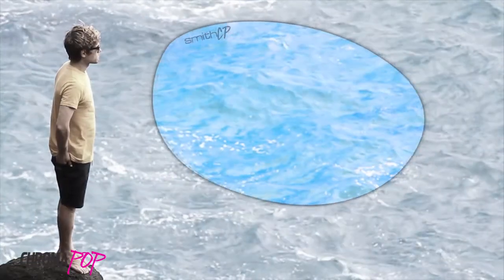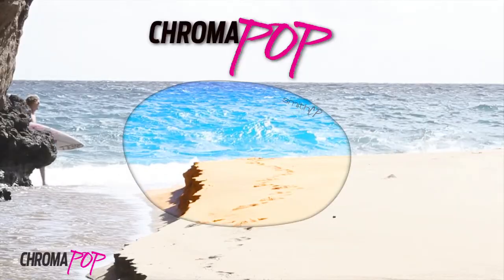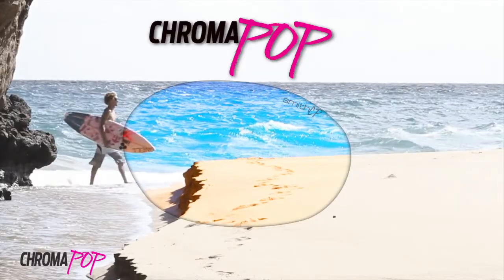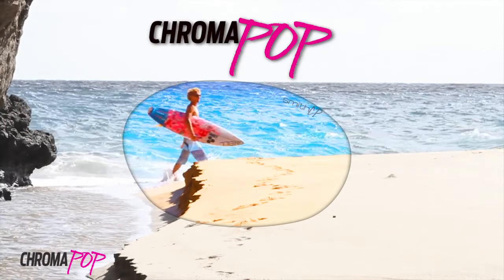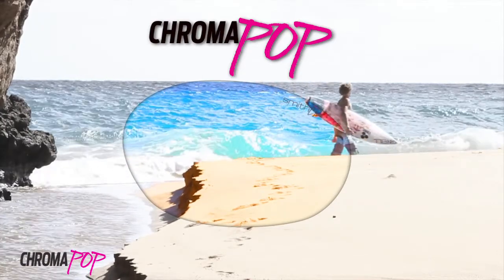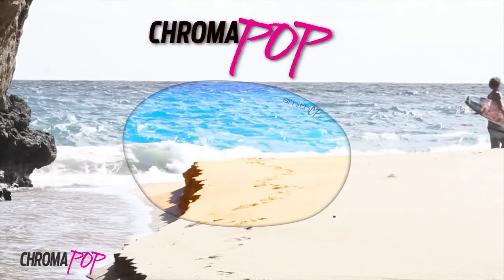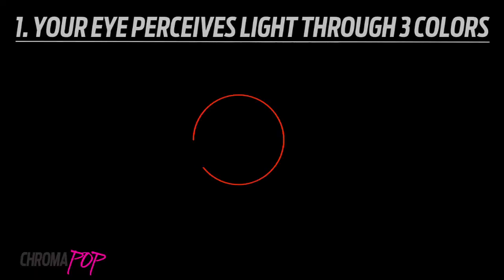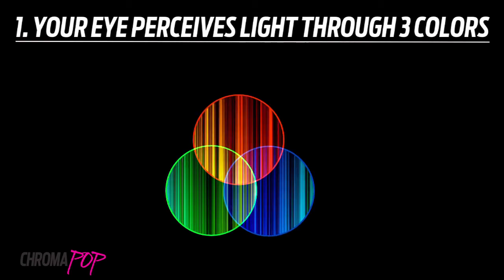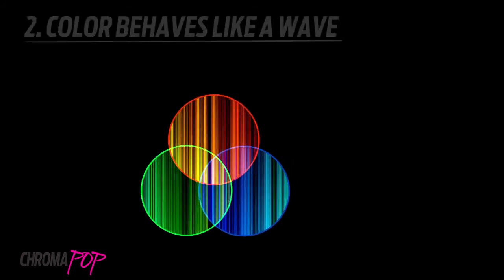ChromaPop is able to eliminate color confusion so your brain is recognizing true color faster. ChromaPop optimizes color and increases clarity, enabling you to see the outside world with an unparalleled level of vibrance. All visible light is composed of three colors: blue, green, and red.